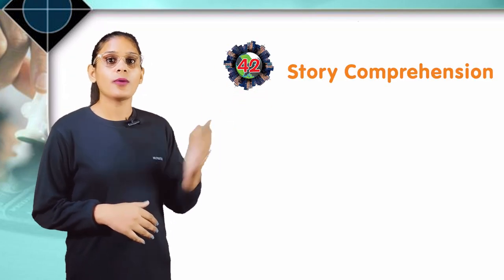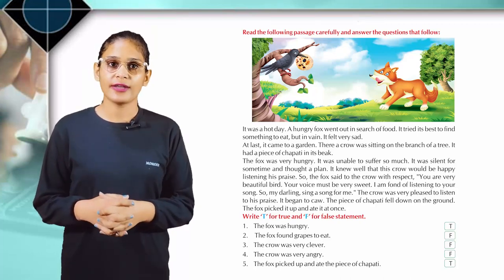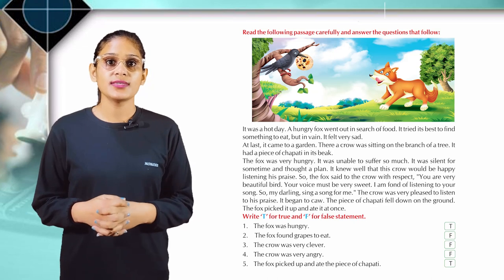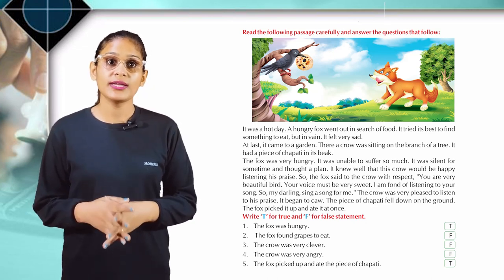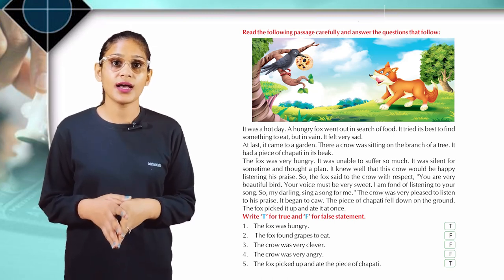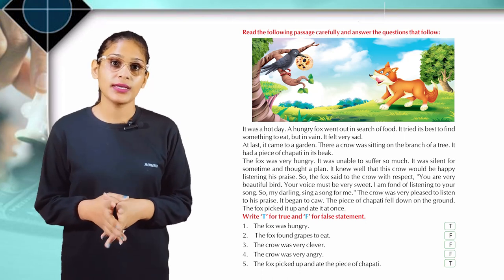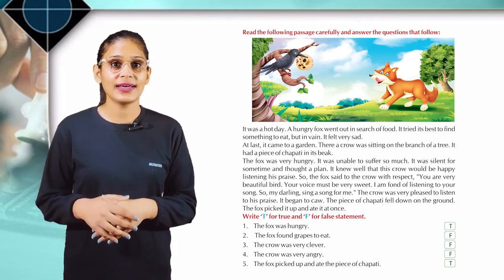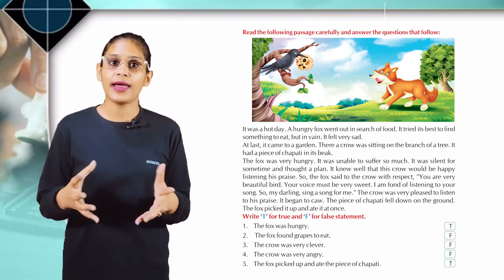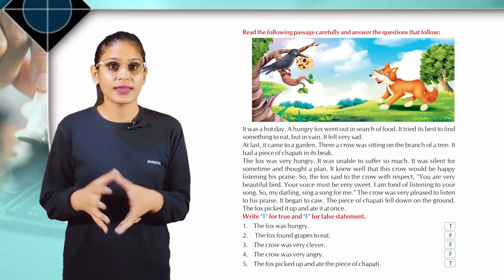Chapter 42: Story Comprehension. Read the following pages carefully and answer the questions that follow. It was a hot day. A hungry fox went out in search of food. It tried its best to find something to eat, but in vain. It felt very sad. At last, it came to a garden where a crow was sitting on the branch of a tree with a piece of chapati in its beak. The fox was very hungry and could not bear it any longer. It was silent for some time and thought of a plan. It knew the crow would be happy listening to its praise.